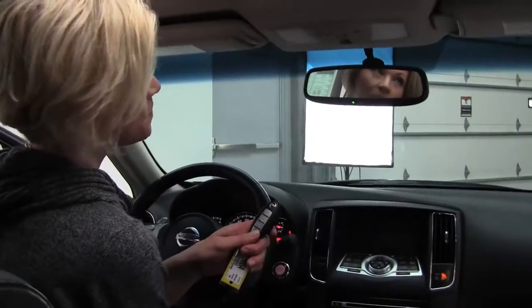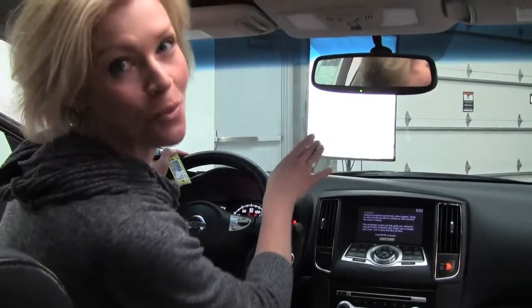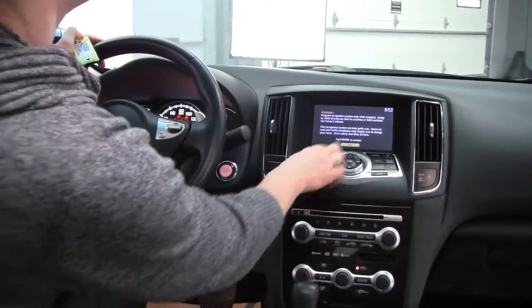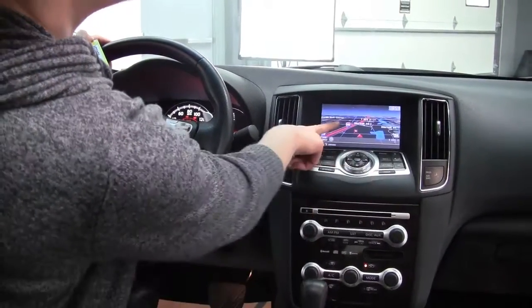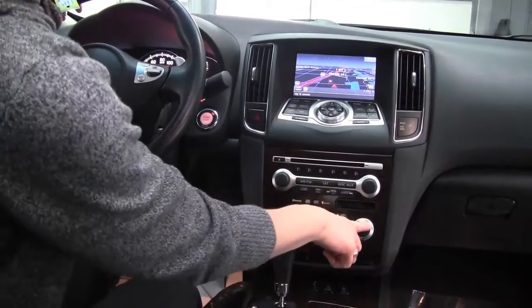With our intelligent key, I just put my foot on the brake and push the button — starts right up. Inside, we have an auto-dimming rearview mirror, universal transceiver which is your programmable garage door opener, navigation, beautiful wood grain trim, and dual zone climate control.